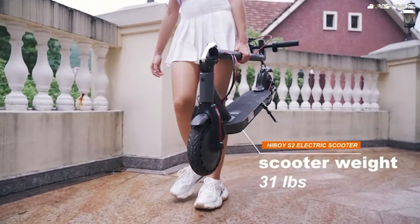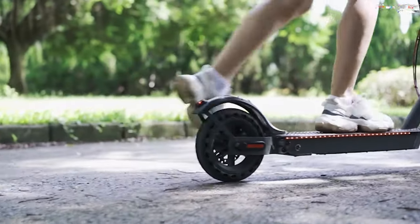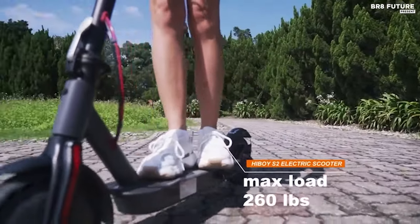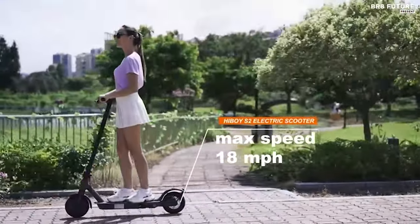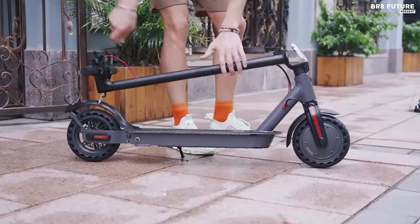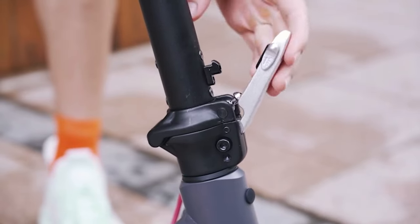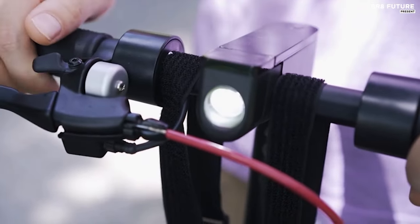Its portable design further enhances its appeal, as the scooter conveniently collapses for storage in various compact spaces, including car trunks and beneath subway seats. For added comfort, an optional detachable seat is available. Priced at a competitive $296 USD, the Hiboy S2 represents exceptional value for those prioritizing reliability, safety, and convenience in their urban commuting endeavors.